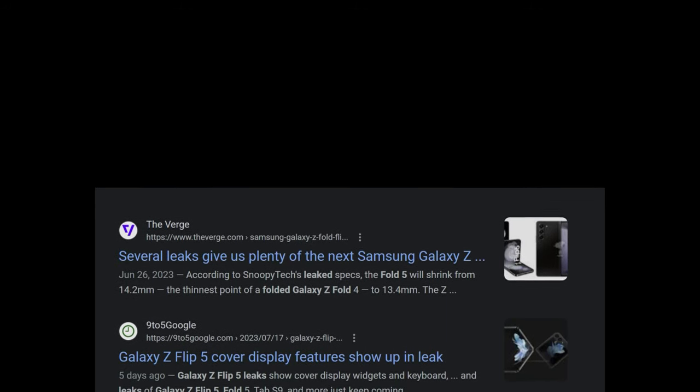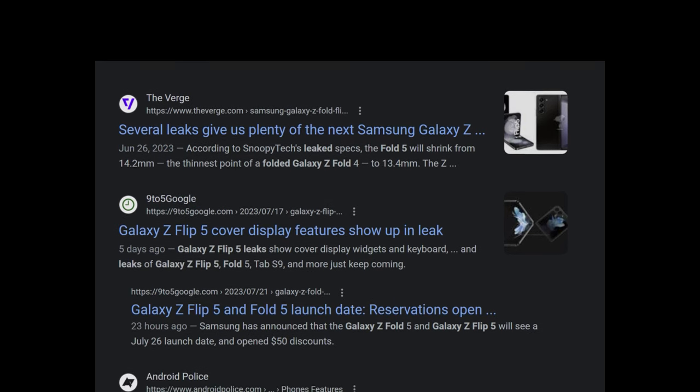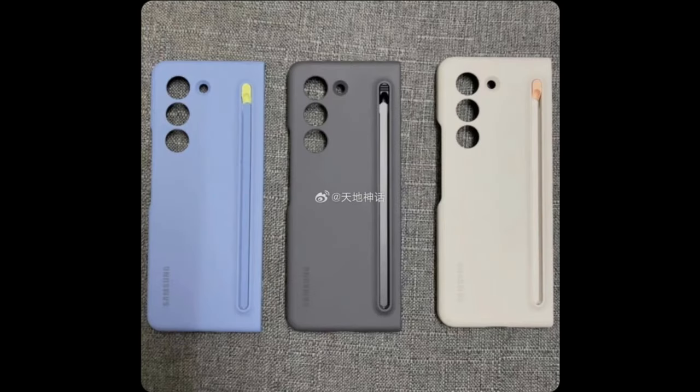Rumors and leaks have been swirling around the internet for the past few months, but the wait is almost over and we'll soon find out which ones are true and which ones aren't. One of the latest Galaxy Z Fold 5 leaks has revealed some incredibly stylish and colorful cases.